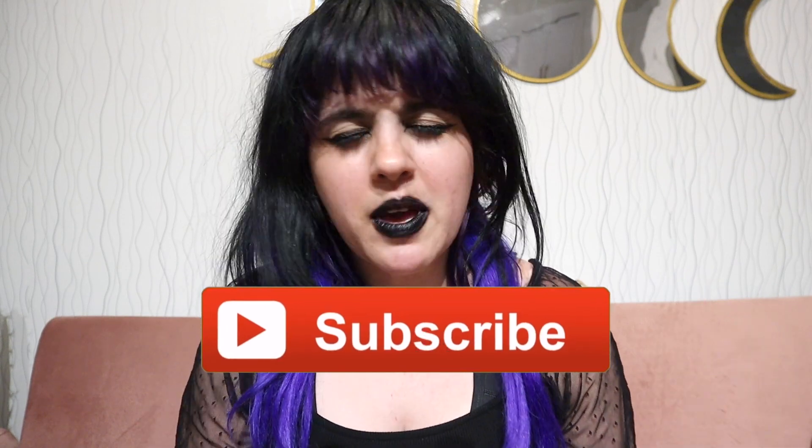Hey guys, it's Ilana and welcome back to my channel. I haven't done a Portland video in a really long time and with spring now here, I thought it'd be fun to do a Portland spring bucket list. I do have a lot of content about Portland, so if you live in Portland, make sure you subscribe down below because maybe I'll post some more Portland content later on down the road.